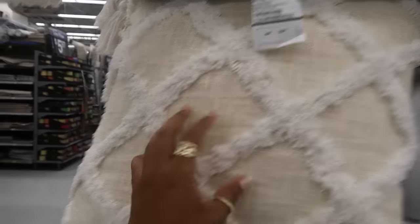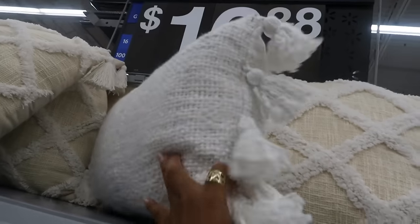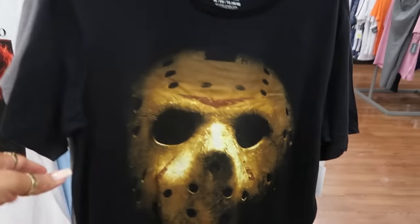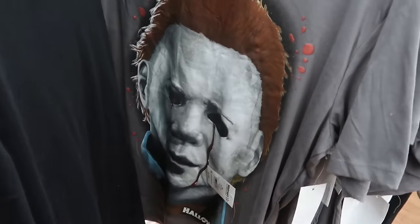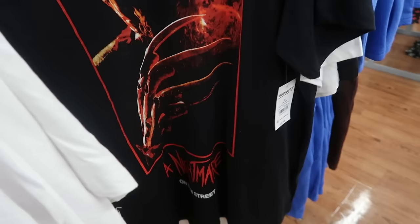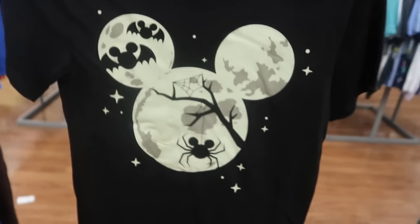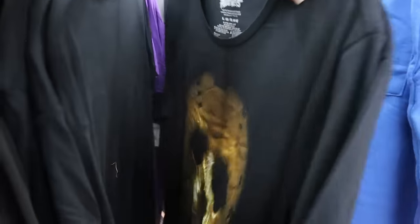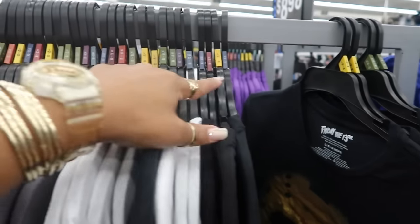$16.88 for these pillows with a tassel — that one is nice. Over here there are horror graphic tees: Pennywise IT shirt at $8.98, Jason, Michael, Nightmare on Elm Street — two classics. There's also a cute glow-in-the-dark Mickey top. These are in the men's section, and some of them go up to a 3X.